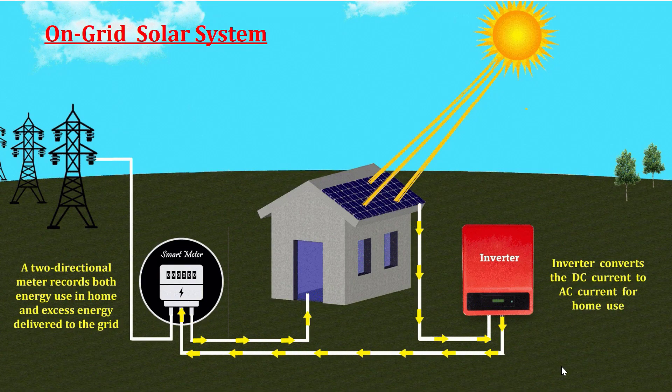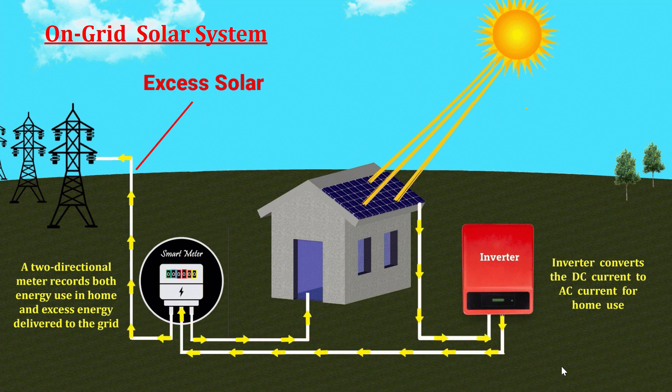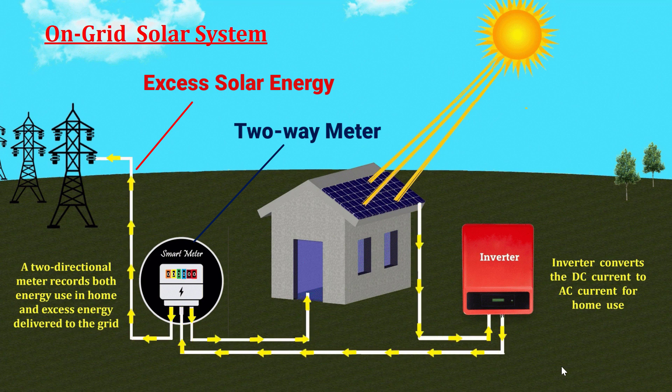On-grid solar systems are directly connected to the electricity grid and don't require a battery bank. Solar panels generate direct current electricity from sunlight. An inverter converts this DC current into AC alternating current, which can power your home's electrical needs. If your solar panels produce more electricity than your home consumes, the excess is sent back to the grid through a two-way meter, often called a smart meter. This surplus electricity is credited to your account, effectively reducing your electricity bills. This process is known as net metering.